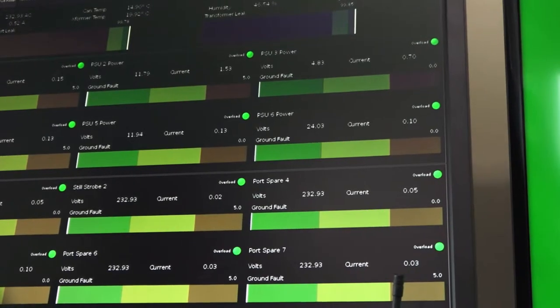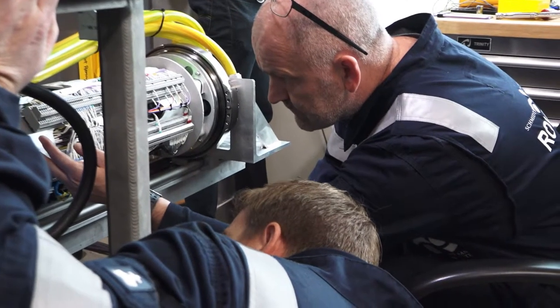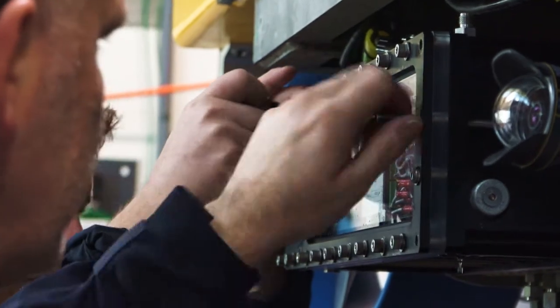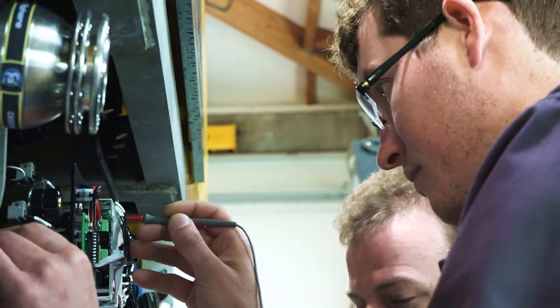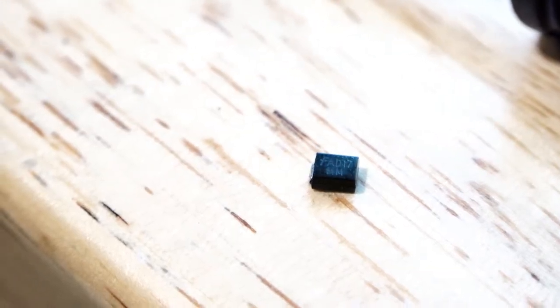Now we're down to debunking the smaller problems. One persistent issue has been a ground fault with the thruster valve pack. The first step was diagnosing where it comes from — we started by unpowering and repowering the pack and measuring resistance from its connector. After that, we disassembled the valve pack to measure components inside. In the end, we weren't able to locate the fault using resistance measurements. When you buy disparate components from different manufacturers intended for slightly different applications and combine them, that's when you start to see problems like this.